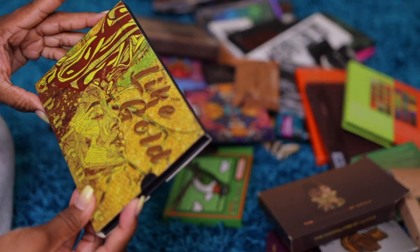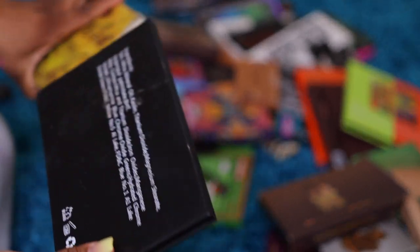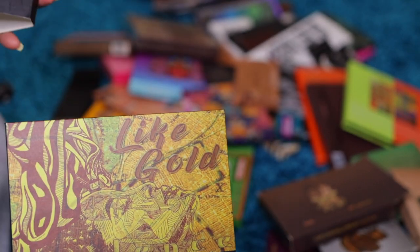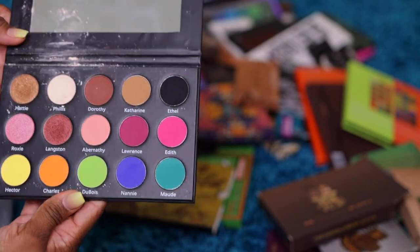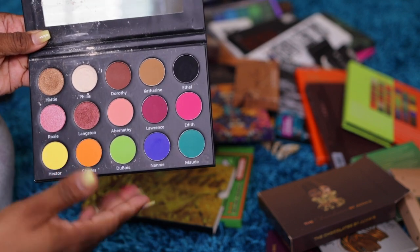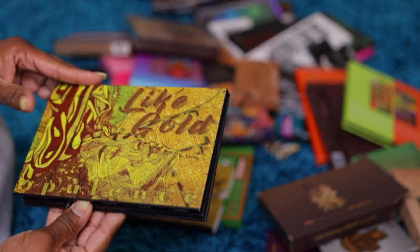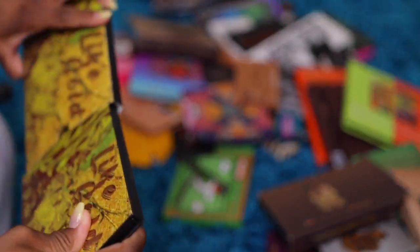The next one — I don't know where it's from. It's called Like Gold but I don't know who made it. This is how it looks — the colors. This one is broken, but it's just some orange, some green, some lime greens. I'll give this one away — I don't even know who this is from. I don't need it.